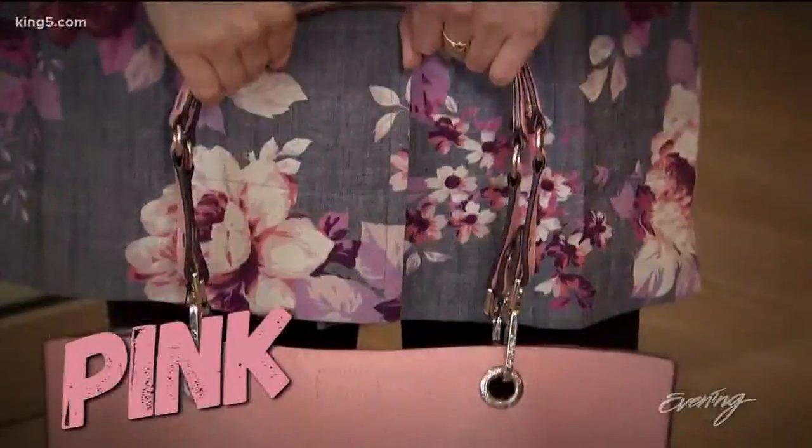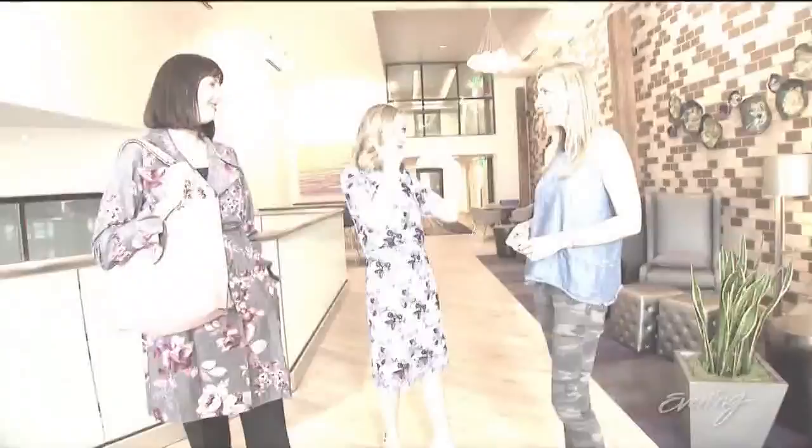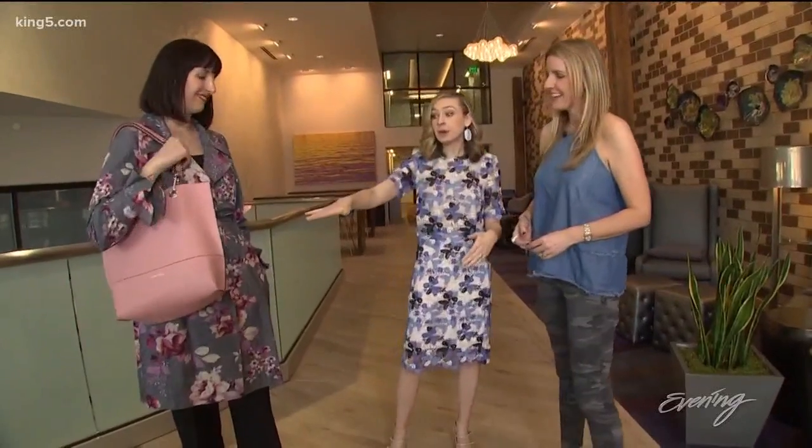Maybe the color of the season, we can say, is pink. Pink is everybody's signature color for spring. You don't necessarily want to be the girly girl who's head to toe pink, but a pink purse will go with almost anything.